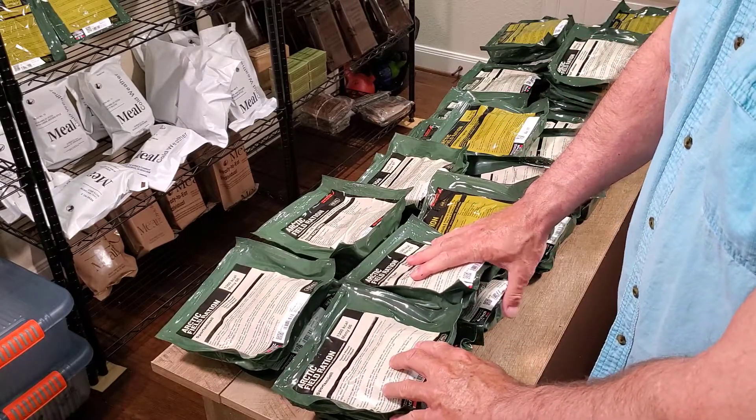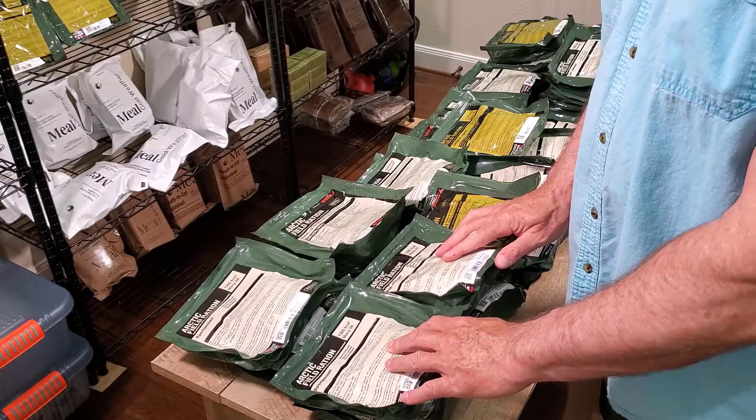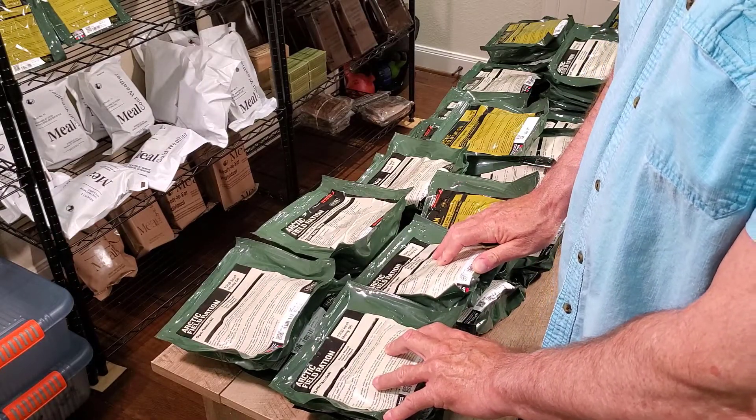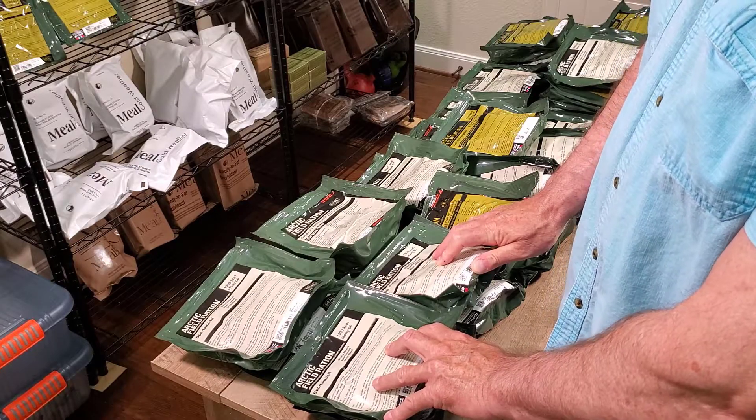We'll go ahead and get these on the website and you can get your fresh discounted rations at ForeignMRE.com, along with some American rations. Hope you enjoyed the video, thanks for watching.